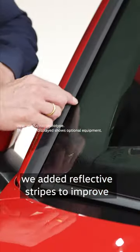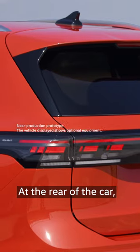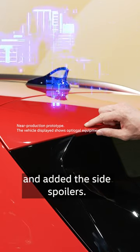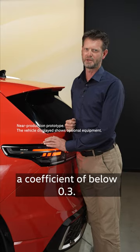At the windscreen we added deflector stripes to improve aerodynamics and acoustics. At the rear of the car we extended the rooftop spoiler and added to the side spoilers. In total we achieved a coefficient of below 0.3.